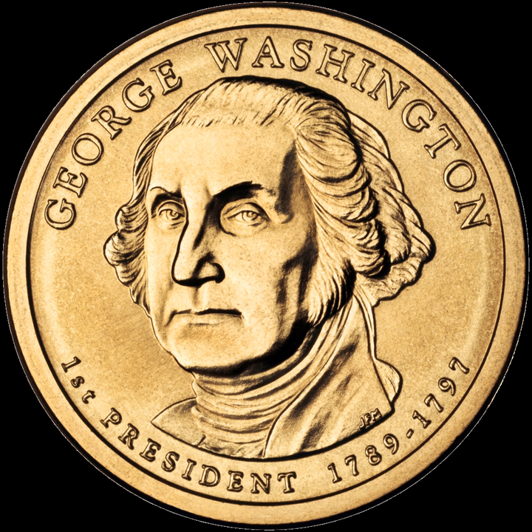Each coin has a unique reverse design featuring an image emblematic of that spouse's life and work, as well as the words 'United States of America,' 'E Pluribus Unum,' '$10,' 'half an ounce,' and '.9999 fine gold.' When a president served without a first spouse, as Thomas Jefferson did, a gold coin was issued bearing an obverse image emblematic of liberty as depicted on a circulating coin of that era, and bearing a reverse image emblematic of themes of that president. One exception is the coin depicting suffragist Alice Paul, which represents the era of the Chester A. Arthur presidency, as Arthur was a widower.